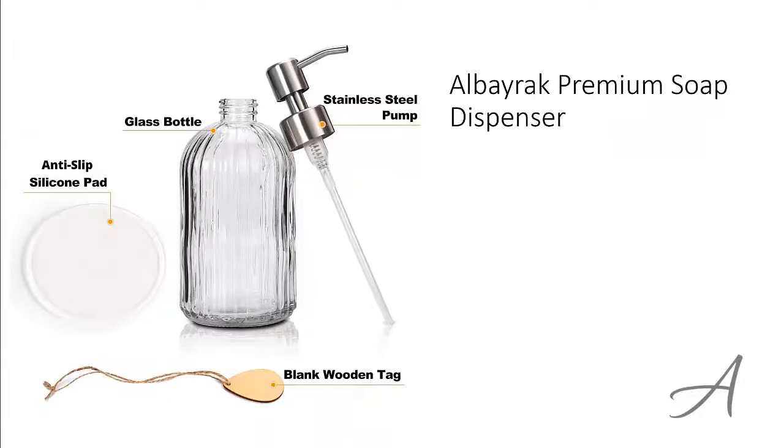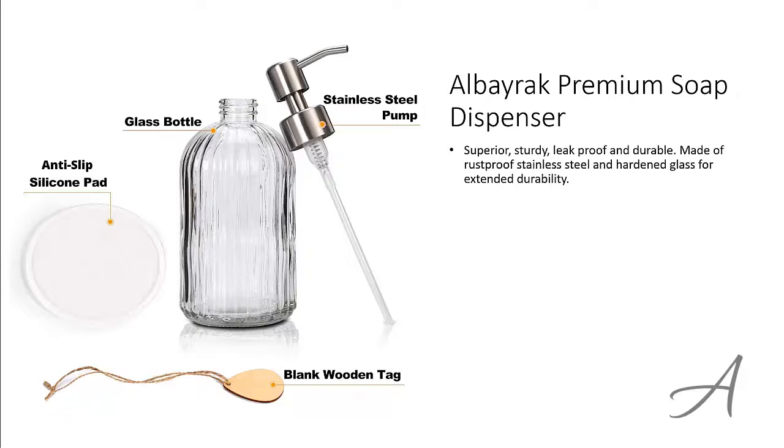The one that made our list is the Alborac Premium Soap Dispenser. This superior dispenser is sturdy, leak-proof and durable. It is made of rust-proof stainless steel and hardened glass for extended durability. You can add a touch of elegance to your kitchen or bathroom with a brushed matte steel finish and grooved glass design.